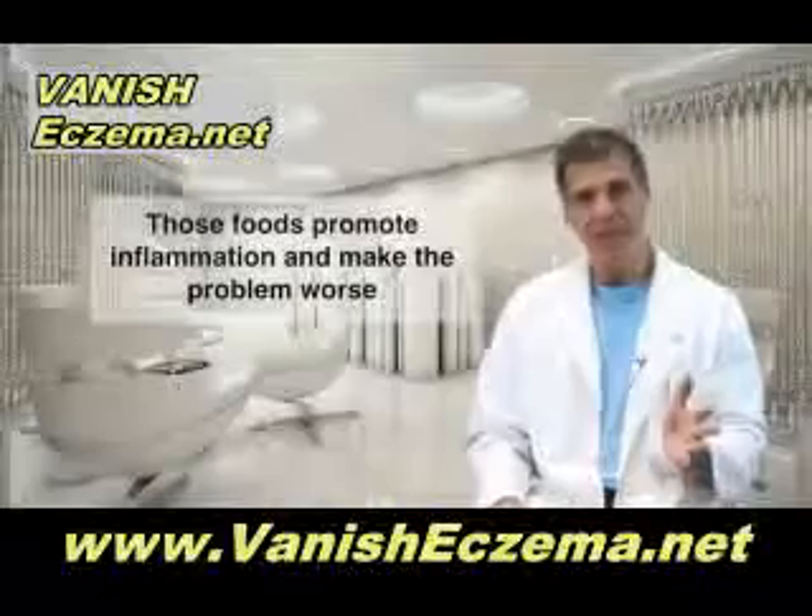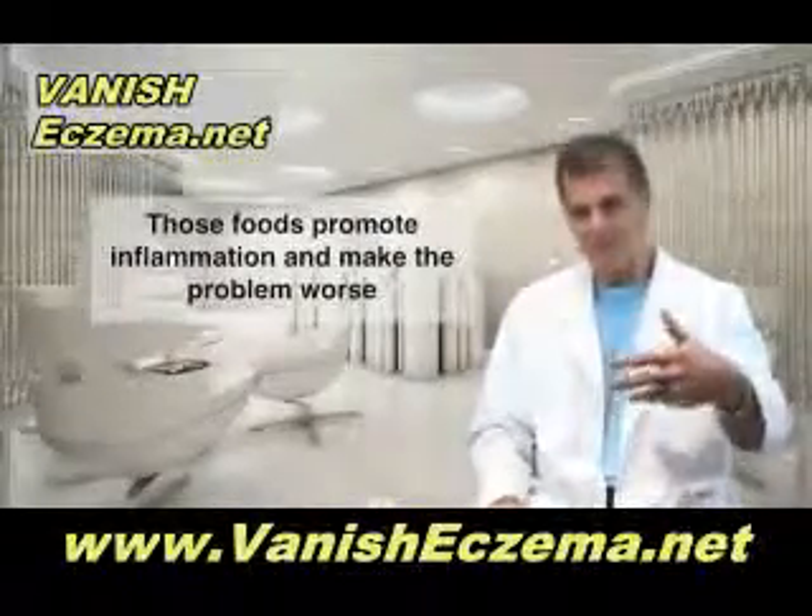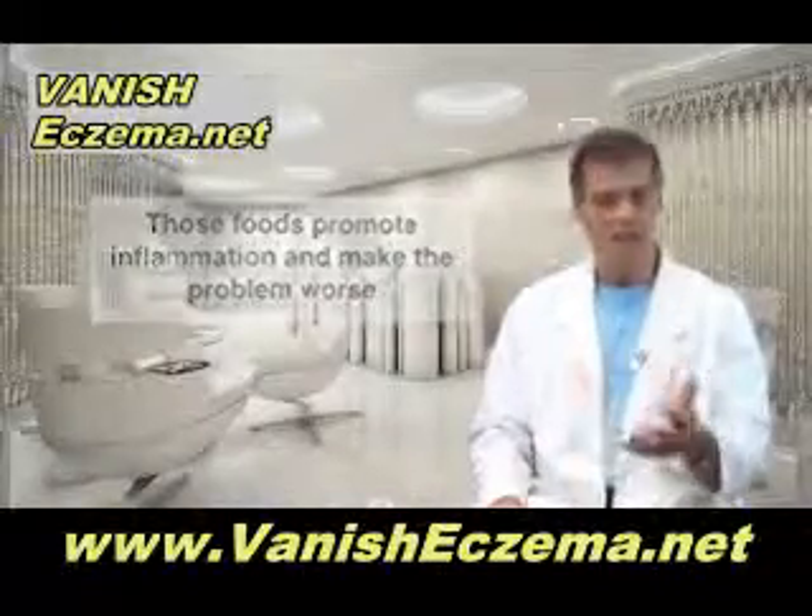Why are you getting rid of those foods? Because they promote inflammation. They encourage the skin cells to make these inflammatory prostaglandin chemicals that make the problem worse.